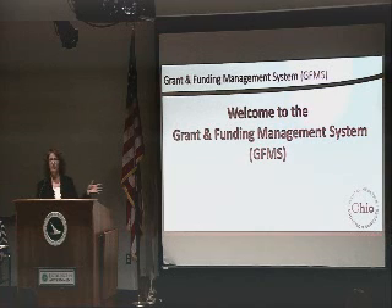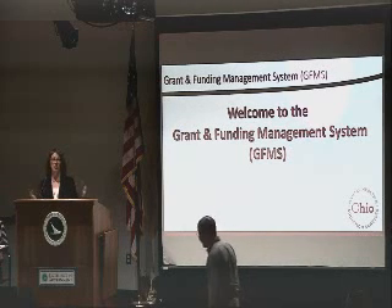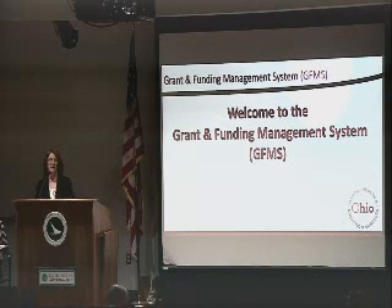We are going to do an overview of the system today, and your primary contact for this year for questions regarding your grant-specific information needs to be directed to your project leads. The help desk at Ohio Department of Mental Health and Addiction Services should only be utilized for actual technical issues with the system — in other words, you can't log in, you get system errors, the system crashes. Those are the type of issues that need to go to our help desk. Otherwise, all of your other questions need to be directed to your project leads. If you don't know who your project lead is, the GIFHA and the allocation pages will be posted on the website, and you can find your project lead on those sheets.